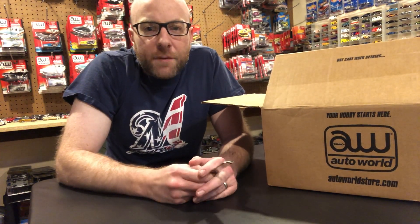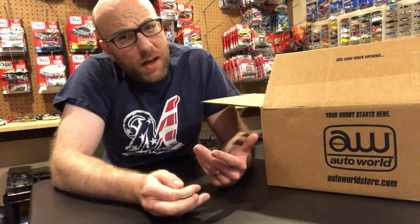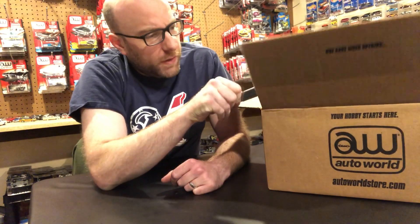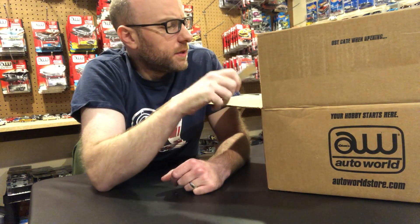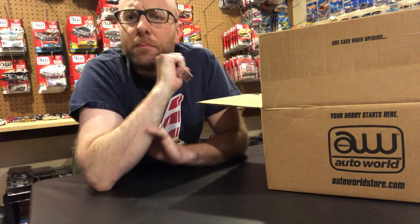Hello YouTubers, it's Champion DJK coming at you again with another video. I've got an AutoWorld unboxing video, an interesting one in fact. I already did open this big box here, and we may take a close look in a second segment — we'll probably cut this into a two-part thing where we take a close look at the contents after I unbox it.